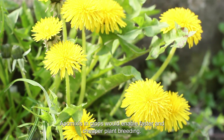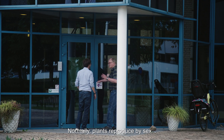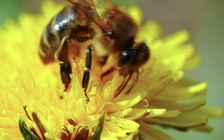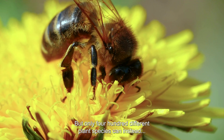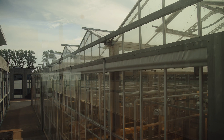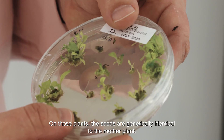Apomixis in crops would enable faster and cheaper plant breeding. Normally plants reproduce by sex, which means they need to be pollinated to produce seeds. But only about 400 different plant species can instead produce seeds without pollination, so by Apomixis. On those plants, the seeds are genetically identical to the mother plant.